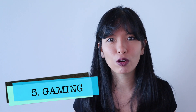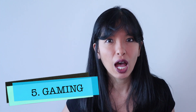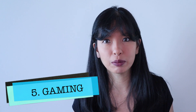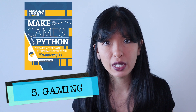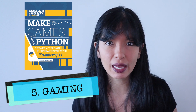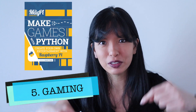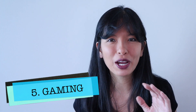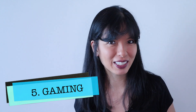Number five: gaming. This category includes RetroPi, retro gaming, making your own game, and more. I've seen Raspberry Pis hooked up to arcade cabinets with controllers and an arcade button. If you want to code your own game, check out the book by the Raspberry Pi Foundation called Make Games with Python. I'll link over to a free PDF copy in the description field below. If you're looking for a fun way to get into coding, making a game is a great way to get started.